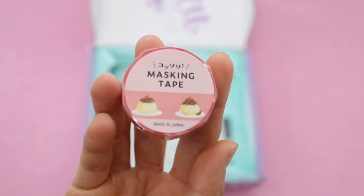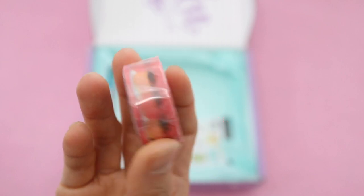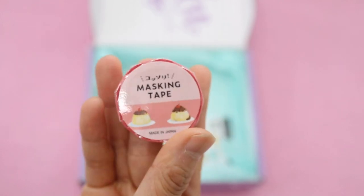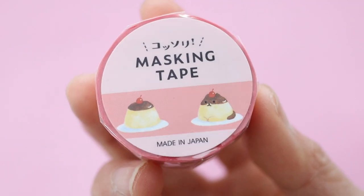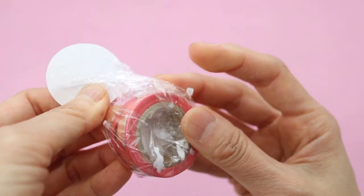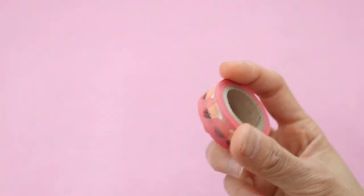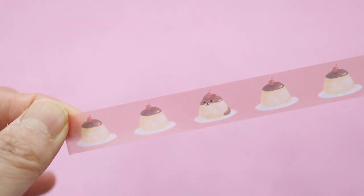I think every Inku Crate I've gotten has had at least one washi tape, and I'm always happy to get it because I do collect washi tapes. This one features cute little pudding or flan — in Japan it's called pudding, which is where you get the name pom-pom pudding. There are a couple of normal flans and then there's a cat one. It's so adorable.